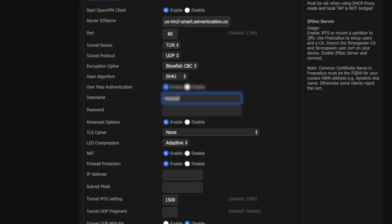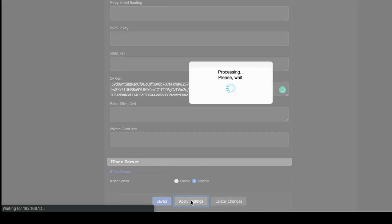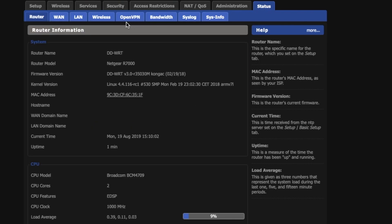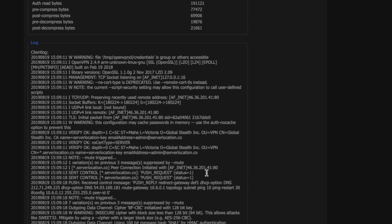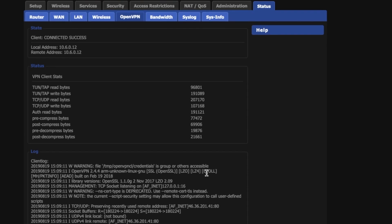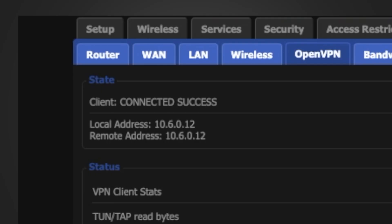Your VPN provider will generally have a page where you can find the server address. Next, enter the username and password for your VPN, save the changes, and reboot your router from the Administration section. After you reboot, it should connect to the VPN automatically — please wait a minute so the OpenVPN connection can be established.